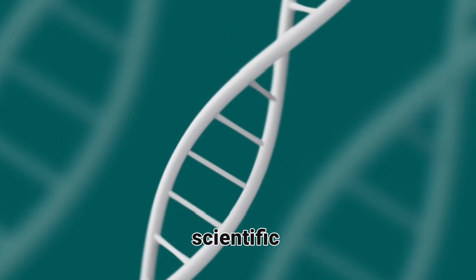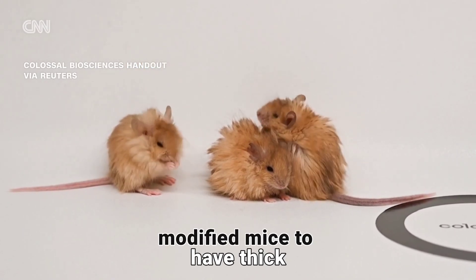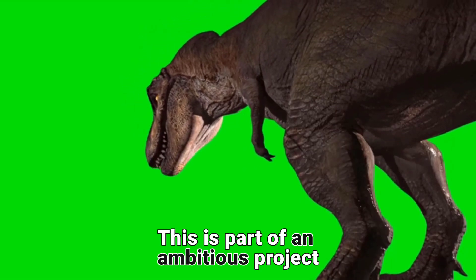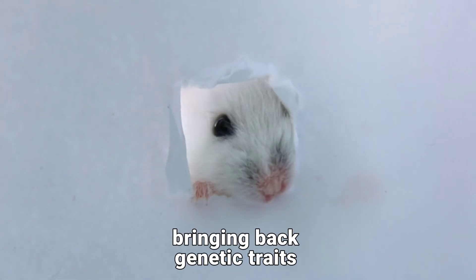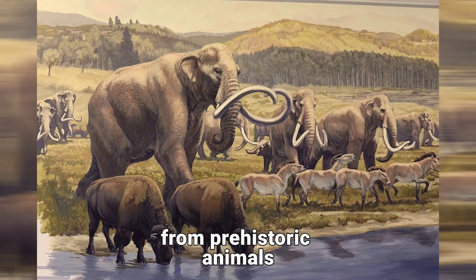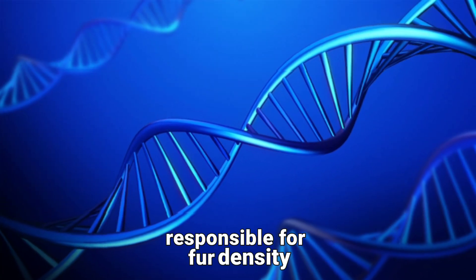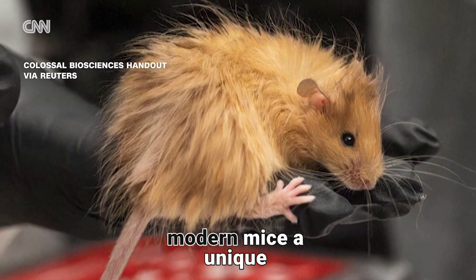In a groundbreaking scientific achievement, researchers have successfully modified mice to have thick, insulating fur, similar to Ice Age creatures. This is part of an ambitious project to explore the possibilities of de-extinction, bringing back genetic traits from prehistoric animals. By identifying and modifying specific genes responsible for fur density and cold resistance, scientists have given these modern mice a unique prehistoric look.